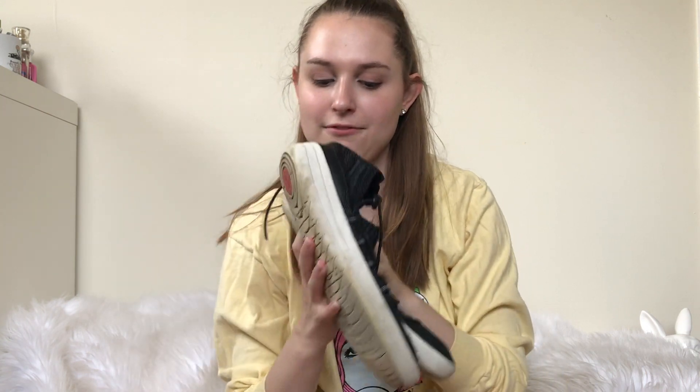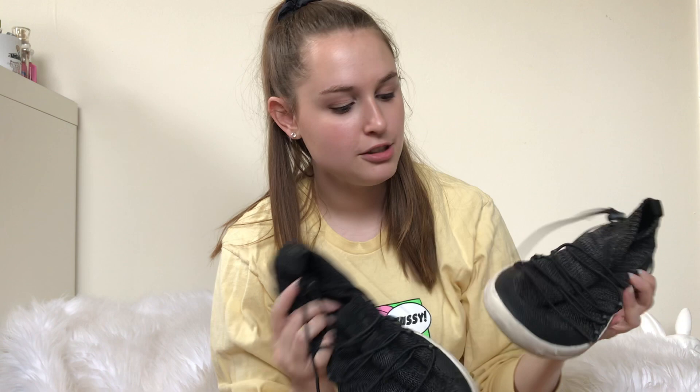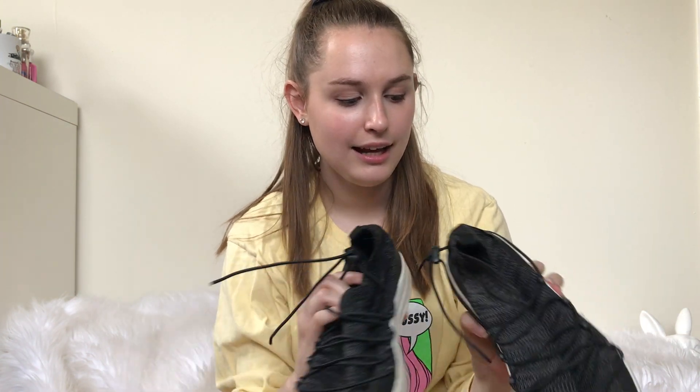Next up, I got these Fit Flops, which aren't normal Fit Flops — they're like Fit Flop sneakers. I usually sell Fit Flops in general, the brand, in the $20 to $30 range. These ones have definitely some signs of wear, but I thought they were interesting.